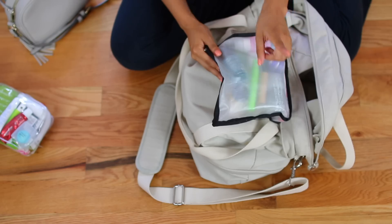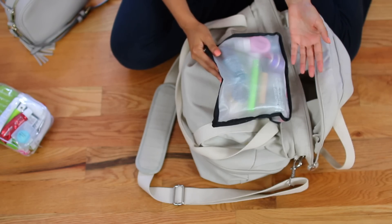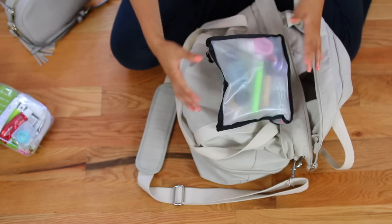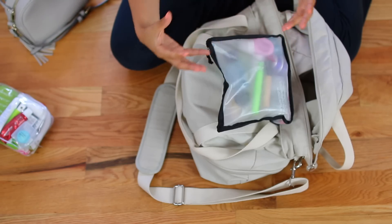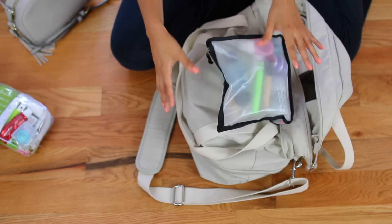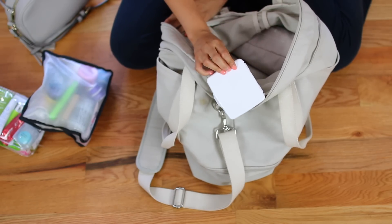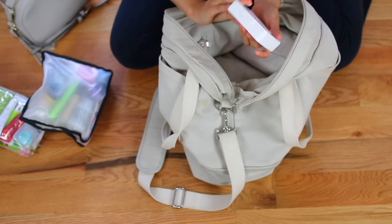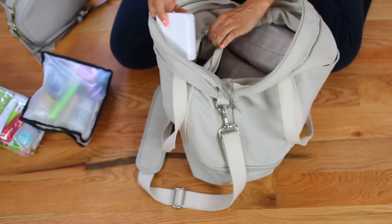Even though I got away with it on every single flight, there's always that one flight where they're going to make you empty your stuff. So I'd recommend packing some cheaper items — if you want to pack nice foundations and creams I get it, but for lotion, shampoo, anything that can be cheaper quality, bring that in case you do need to throw it out. I also have a little first aid kit that I got from Target for $0.99. It just has Band-Aids, Advil, antiseptic wipes, and things like that.